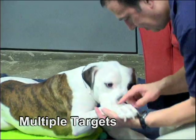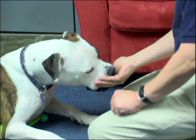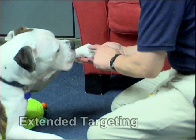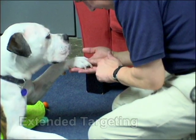It is valuable to be able to combine concepts — two targets at once, or a different body part, and extended targeting — to create new and useful behaviors. Extended targeting is an important concept that can help facilitate many medical behaviors.